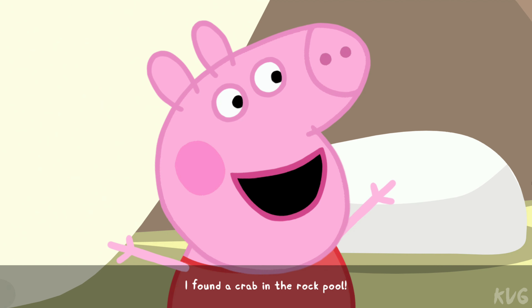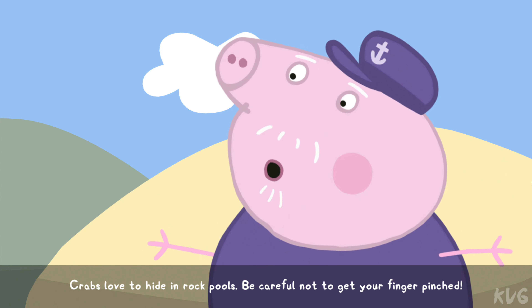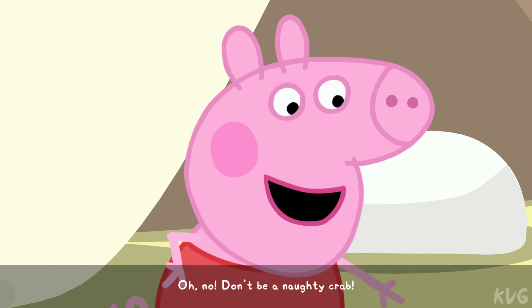I found a crab in the rock pool! Crabs love to hide in rock pools. Be careful not to get your finger pinched. Don't be a naughty crab!